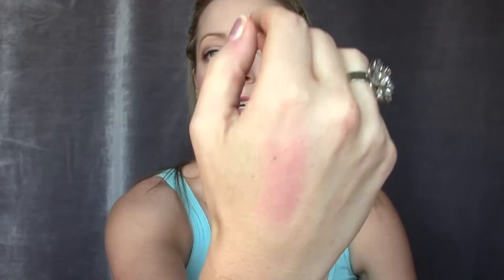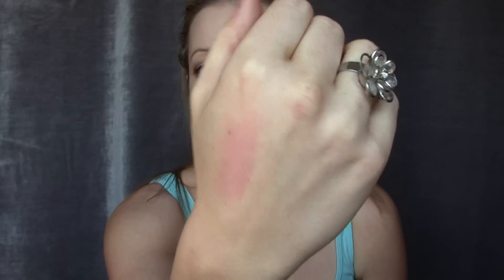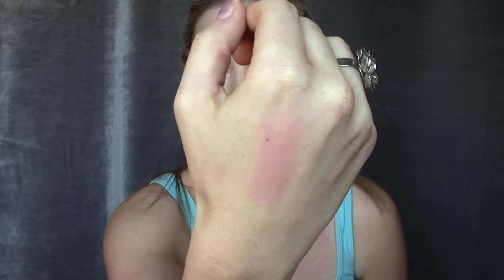I liked the Physicians Formula blush because it gave me quite a bit more color. I was wearing Tickled Pink for most of the winter and I just felt like I wanted more color. This color suits me really really well — it's pretty matte as well, which I like.